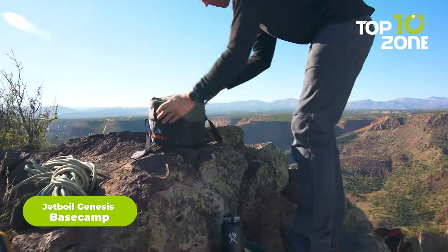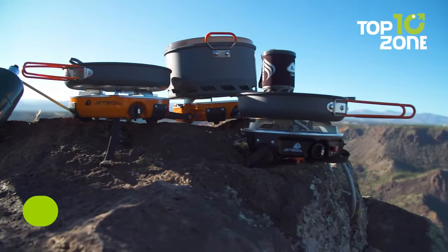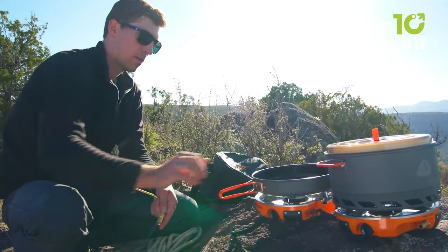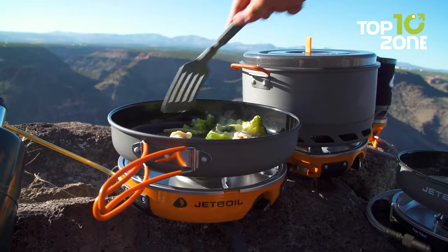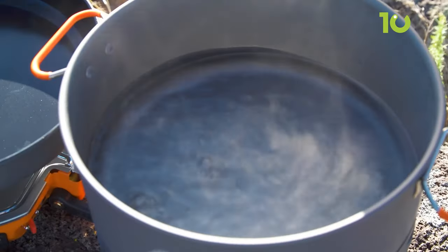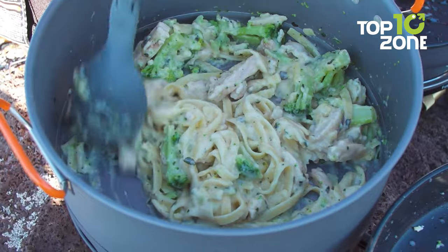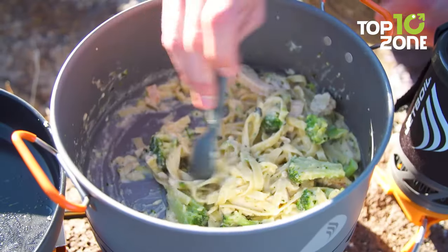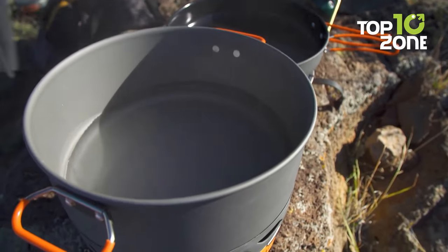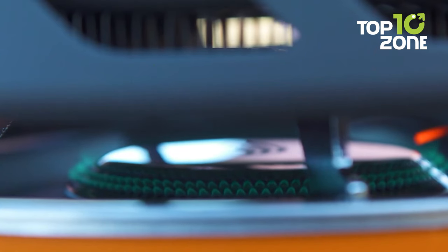Meet the Jetboil Genesis base camp cooking system, your all-in-one solution for creating mouthwatering meals in the great outdoors. Its standalone stove features two burners, each capable of delivering 10,000 BTU of heating power, allowing you to boil water in just three minutes. It comes with a 5-liter pot and a 10-inch non-stick frying pan. The included windscreen ensures you can enjoy your favorite dishes in any weather without sacrificing burner efficiency. The lever igniter provides constant heat, and the regulator allows slow cooking and fire adjustment to prevent overcooking or burning.